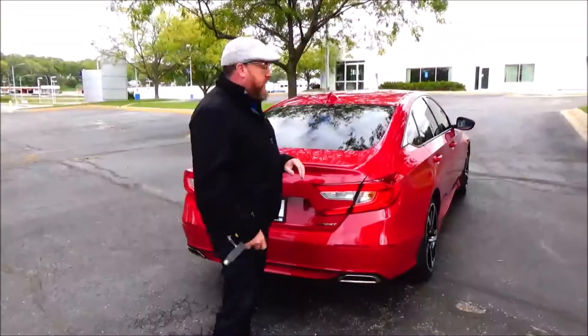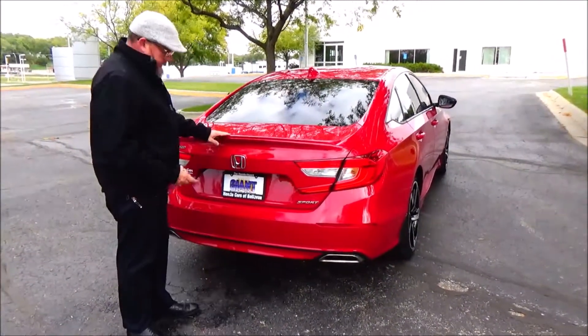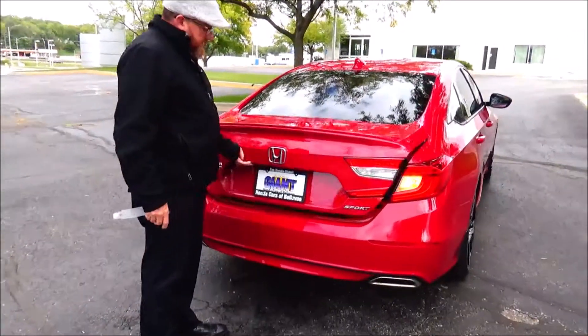I'm going to buy — $17,000 on the top. Wrap around the corner, window defrost, and spoiler.